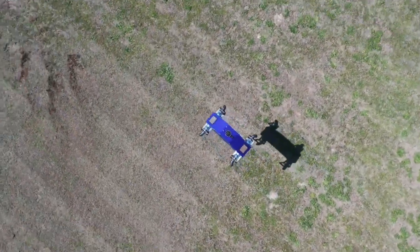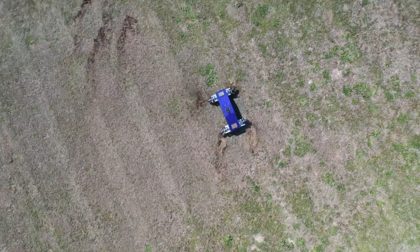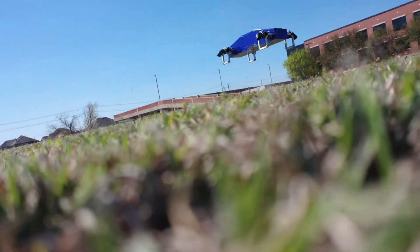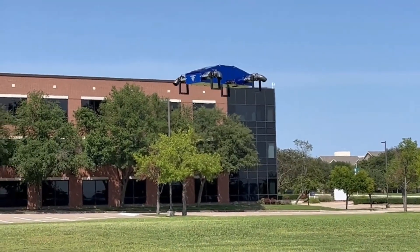It can operate on various fuels, including kerosene, diesel, or aviation fuel, similar to turbojet aircraft. The starting price for the JetQuad is around $85,000.